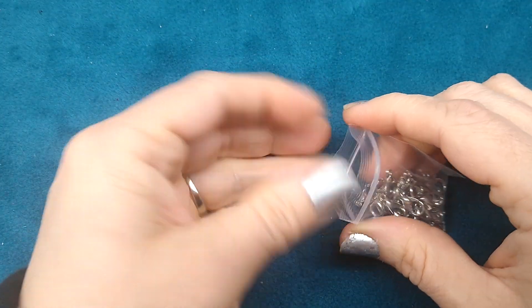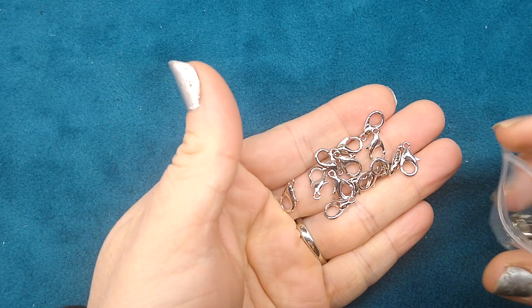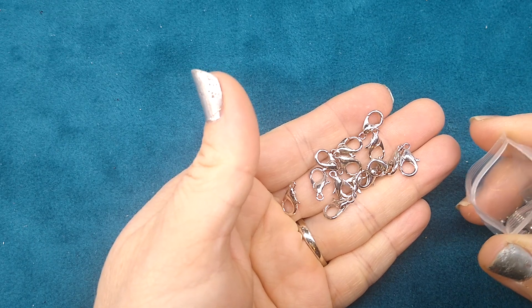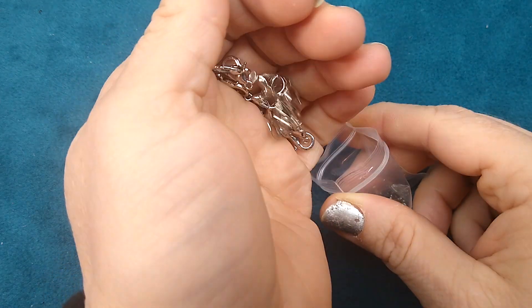And then last but not least, I was just about out of silver lobsters, so I got these 12 by 6 millimeter antique silver lobster claw clasps — 20 pieces for 99 cents.